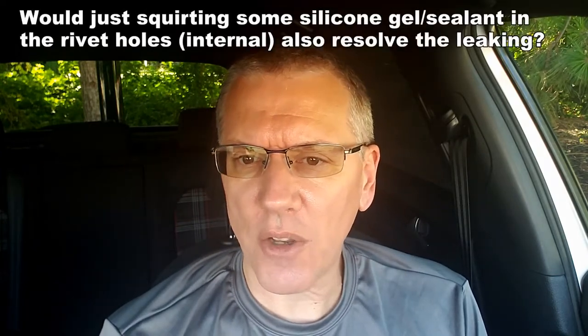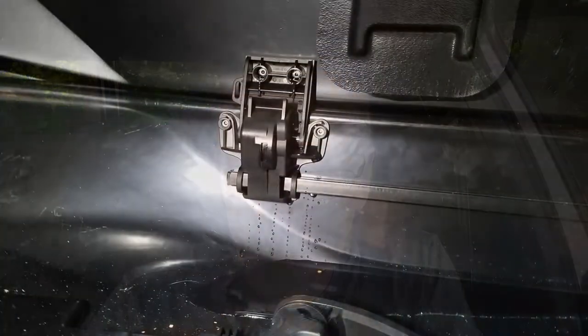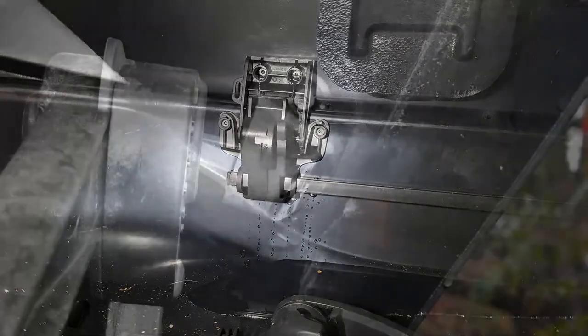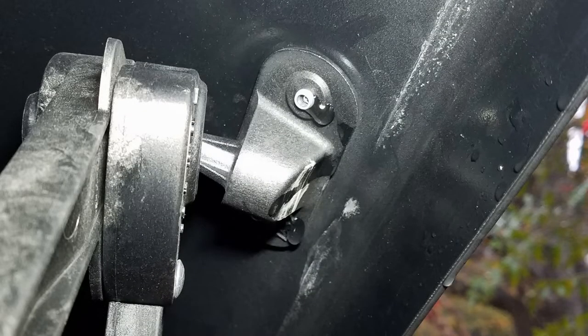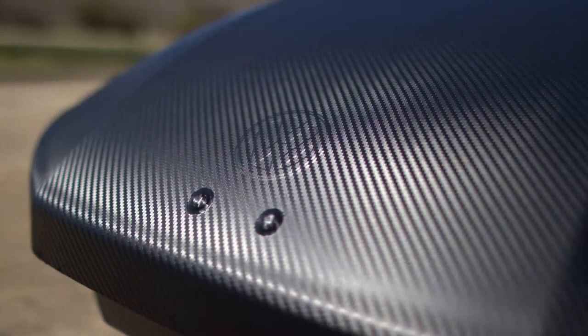Someone suggested squirting silicone sealant in the rivet holes to resolve the leaking. I don't believe that would work because of how the box is built — these are plastic rivets on the inside that I can't get to the backside of to seal. This is something that probably should have been done when the box was built. Wrapping the box was the best solution: the water doesn't even touch the rivets anymore — it just dribbles over the wrap. That's my take on the leaks.